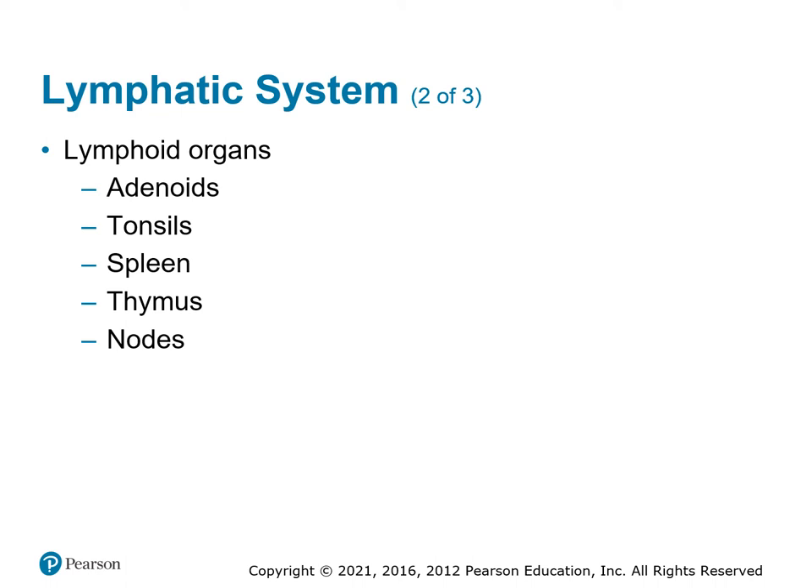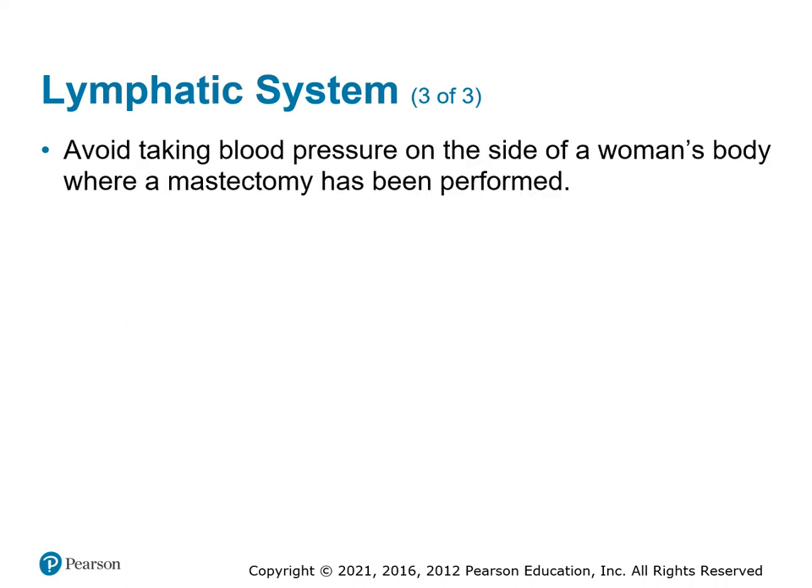If you find a lymph system problem, it means the patient needs to get to the hospital. When somebody has had a mastectomy, they remove lymph nodes on that side. Avoid taking blood pressure on the side where lymph nodes have been removed, as it can cause more damage. A simple solution: ask every patient if it's okay to take a blood pressure on the arm you've chosen. They're the one in charge. 'Can I take a blood pressure on this arm?' And if not, use the other arm.